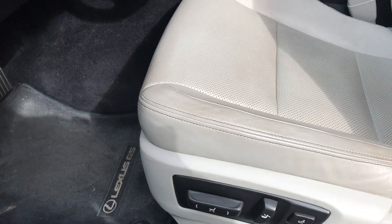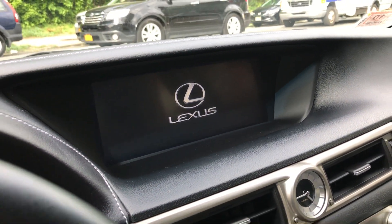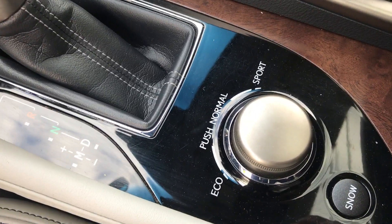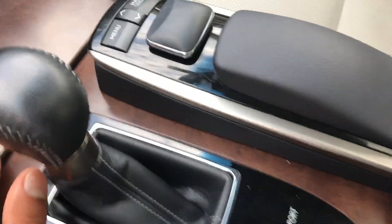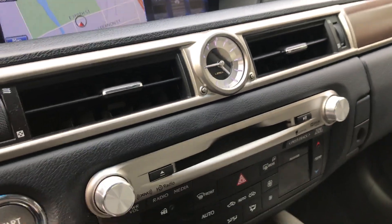You got the lumbar support, you obviously got navigation — look at that big screen. You got different modes right here: eco, sport, snow. You know, you got heated and cooled seats, dual temperature control, and a nice little Lexus clock right there.